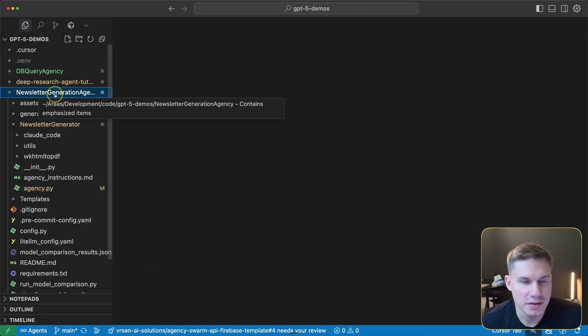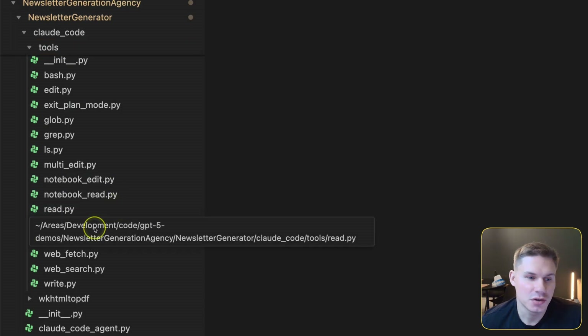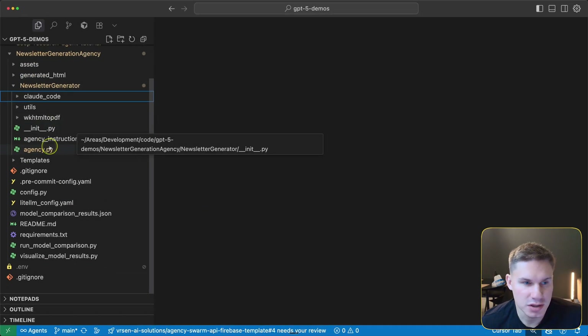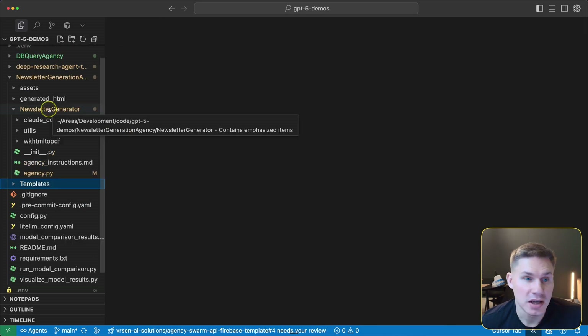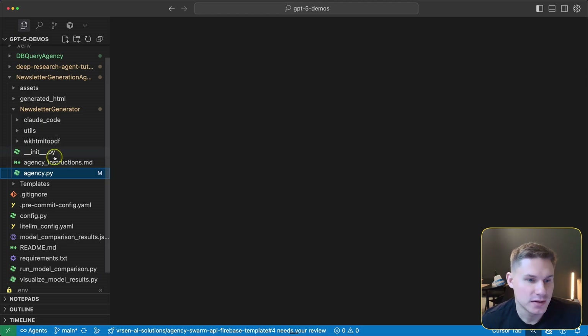The last use case is the newsletter generation agent, which is based on an agent we're going to release very soon — essentially a reverse-engineered Claude Code agent. It's a comprehensive coding agent containing all the same tools as Claude Code: creating to-do lists, reading and writing files, and using bash. We're going to send an image of a website reference from Figma along with all the assets, and the agent will generate an HTML newsletter.